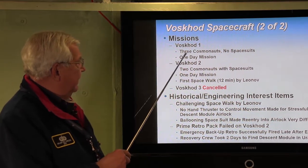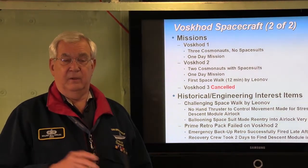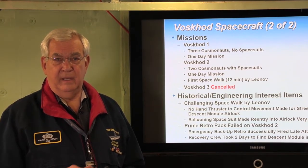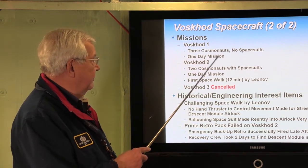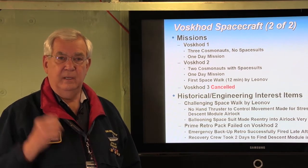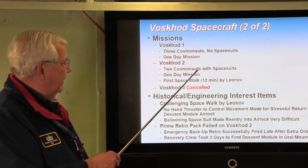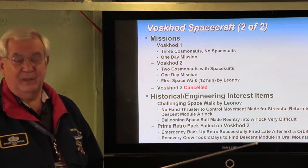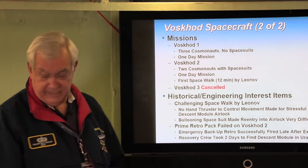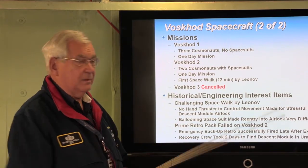For Voskhod 1, three cosmonauts were crammed inside that descent module with so little room that they did not even wear spacesuits, and there was no way to do an emergency ejection. It was a one-day mission, but the Soviets claimed a propaganda first by saying they were the first country to put three cosmonauts into space. The next big event was Voskhod 2, the first spacewalk — another propaganda victory. Two cosmonauts were inside the descent module for the one-day mission, and the 12-minute spacewalk was performed by Leonov.